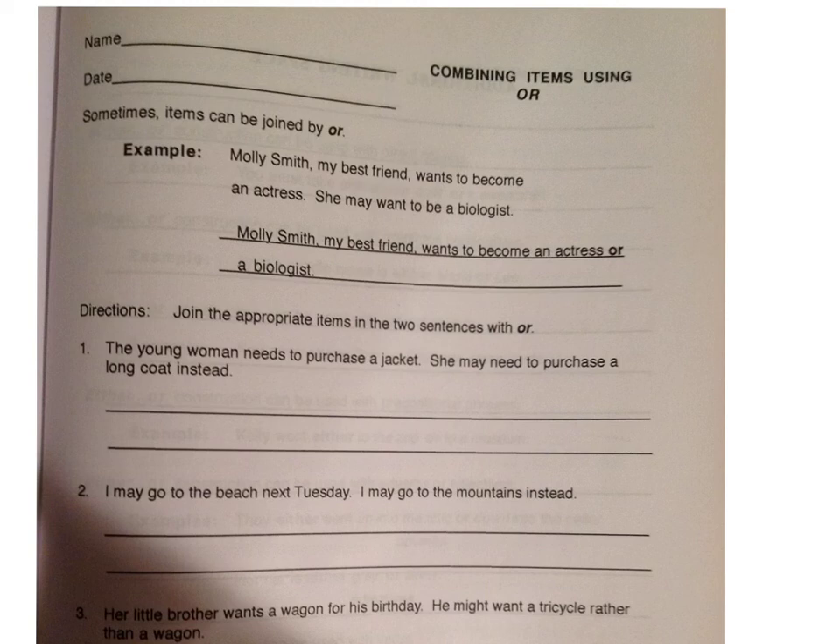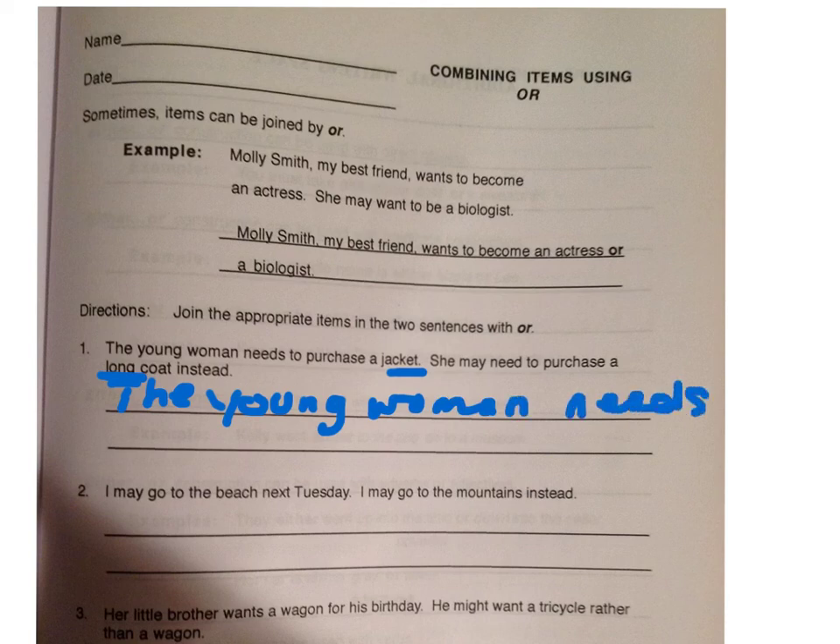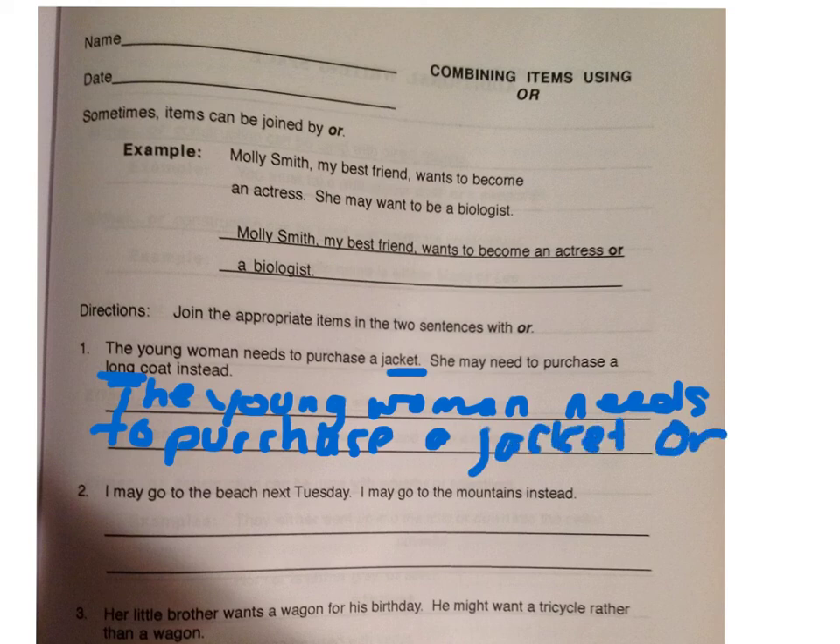Let's look at number one together. The young woman needs to purchase a jacket. She may need to purchase a long coat instead. We're going to combine 'jacket' and 'long coat,' so the sentence reads: the young woman needs to purchase a jacket or a long coat. I don't need to say 'instead' — the 'or' makes up for that. For homework, I would like you to do number two.